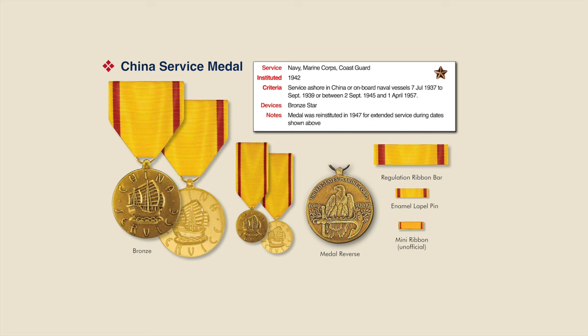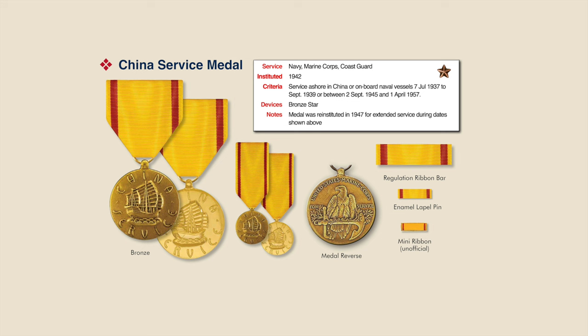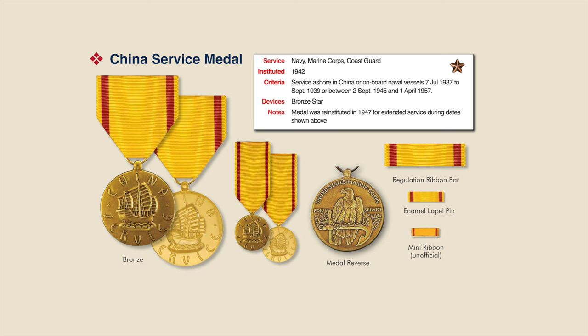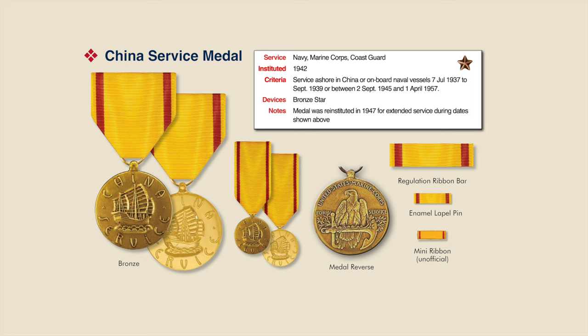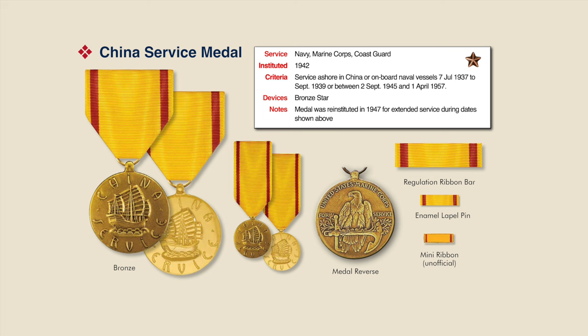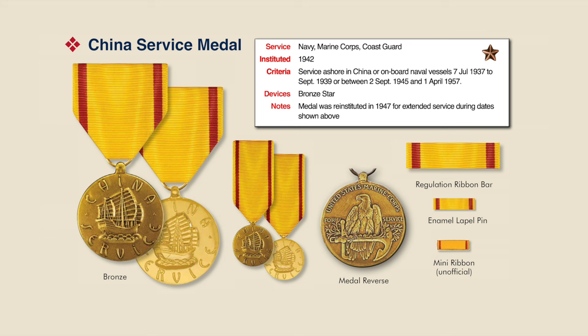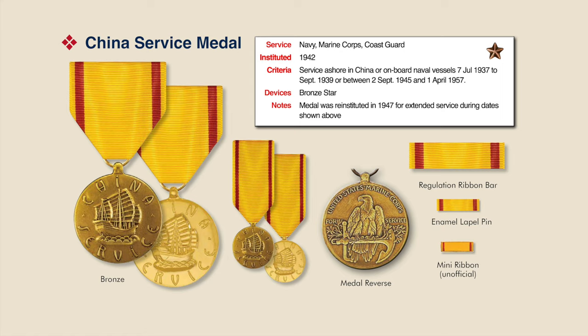In 1940, the China Service Medal was authorized for award to Navy and Marine Corps personnel, as well as Coast Guard, for service ashore in China or onboard naval vessels during 1937 to 1939. It was also authorized for service in the Formosa Straits during 1945 and 1957. The medal is a circular bronze disc showing a Chinese junk under full sail with the raised inscription 'China' above and 'Service' below. The reverse shows an American eagle perched on an anchor with floral wreaths, and it's authorized for the Navy, Marine Corps, and Coast Guard.